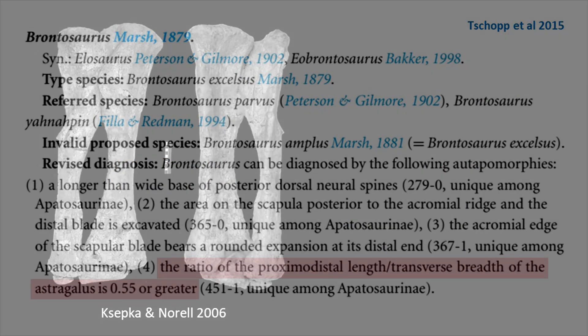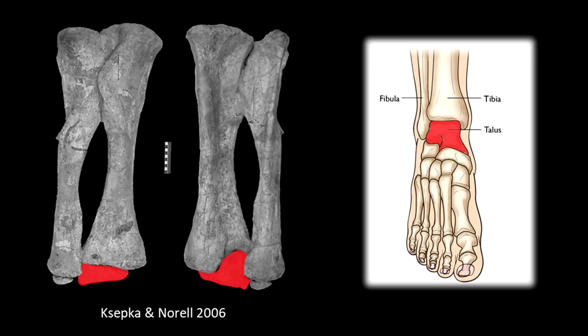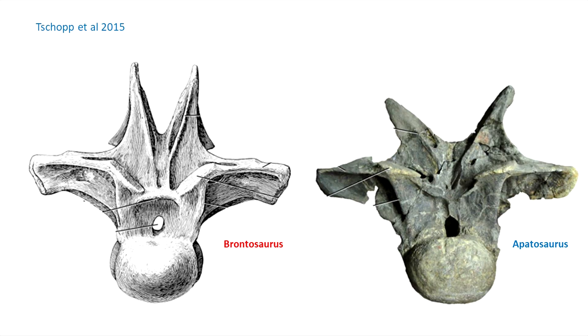The astragalus bone, which you can think of as the equivalent of the talus, has a proximal-distal length to transverse breadth ratio of 0.55 or greater — character 451 state 1, unique among Apatosaurini. In the anterior dorsals, you'll see both have bifid neural spines, but in Brontosaurus the divergence is narrow, while in Apatosaurus it's a lot wider.